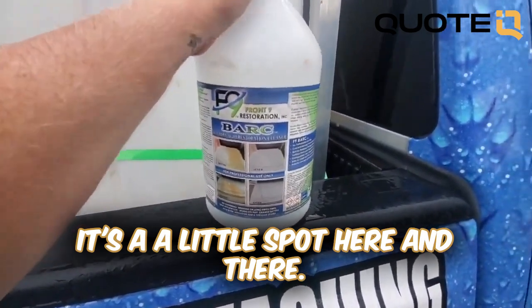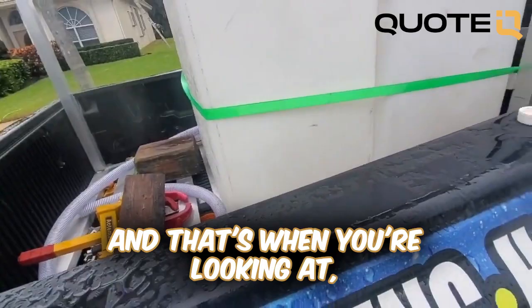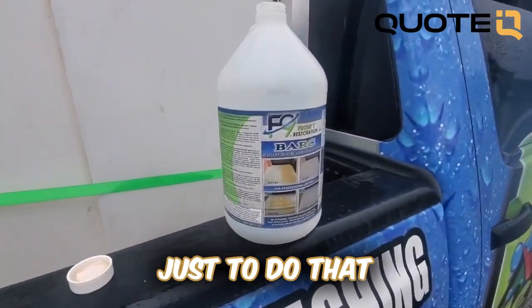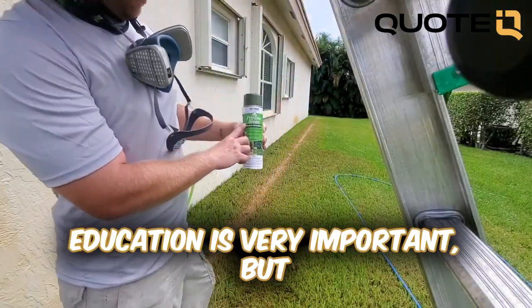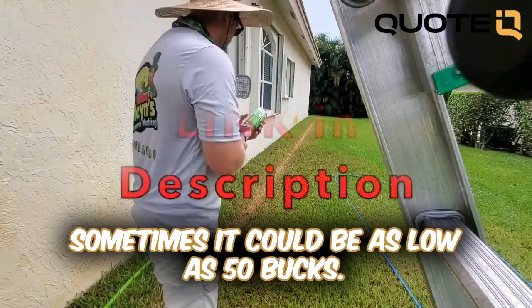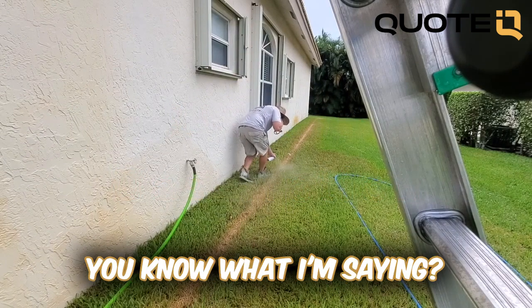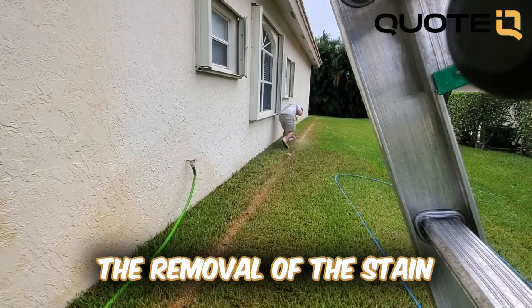Usually most of the time it's a little spot here and there, but then you have ones that cover the entire wall, and that's when you're looking at a hundred to two hundred, even upwards of five hundred dollars just to do that amount of work on a house. Education is very important. Sometimes it's just a small area and it could be as low as fifty bucks, or sometimes I'll try to get a Google review out of it and just take care of it. It all depends on the size.